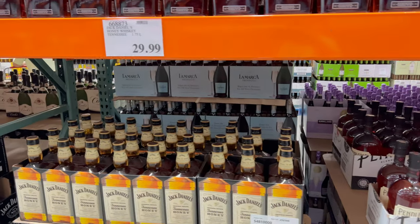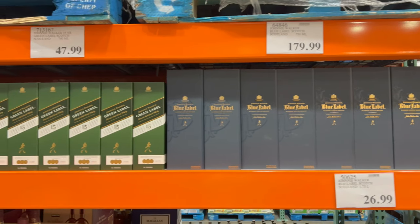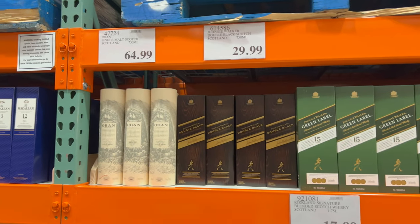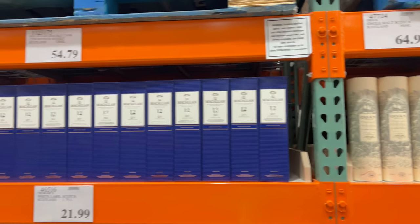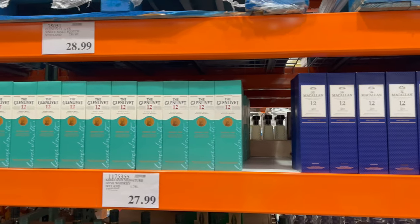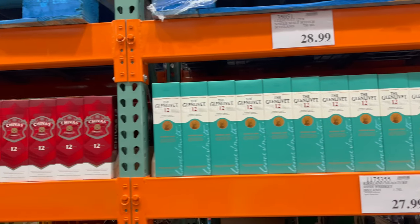Let's talk about Eagle Rare 10, which is the first whiskey on the docket today. The best thing about this whiskey is its drinkability-to-price ratio. I would probably consider it one of the top ones in that category at the top of the bottom of the Buffalo Trace line. It has a great flavor, feels very rich, and definitely punches way above its weight class, at least for the cost.